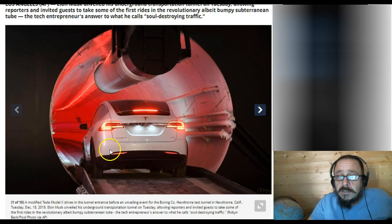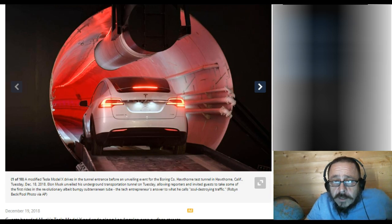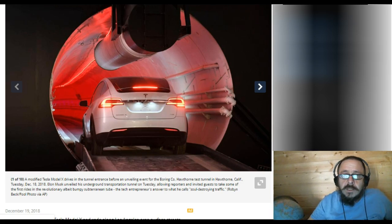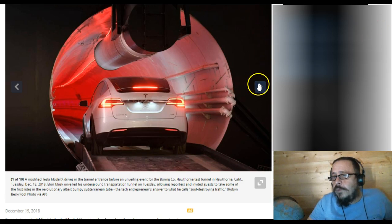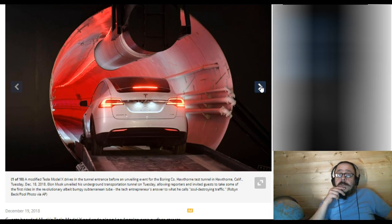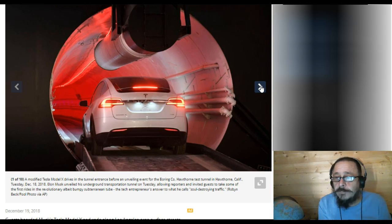They modified a Tesla — a modified Tesla Model X drives in the tunnel entrance before an unveiling event for the Boring Company. That's the name of the company. They bought this big boring machine to make this big tunnel. Elon is quite the entrepreneur, always thinking about what we can do. One of the things that bugs him is traffic — if you've ever driven in LA, oh my.